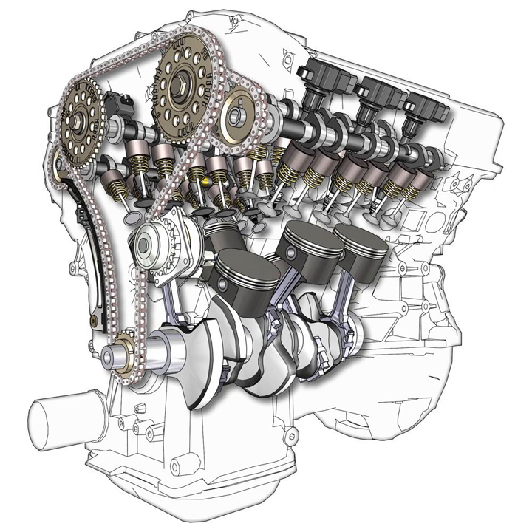Lancia introduced the V6 engine in the early 1950s, and good results were achieved with the privately entered Aurelia. Lancia launched a works competition department in 1951, entering four B20 coupes in the Mille Miglia — the one driven by Giovanni Bracco and Umberto Magi caused quite a stir by finishing second overall, trailing only a 4.1-litre Ferrari with three times more power. A Lancia D24 with a 3,102cc V6 making 230 PS won the 1953 Carrera Panamericana with Juan Manuel Fangio at the wheel.